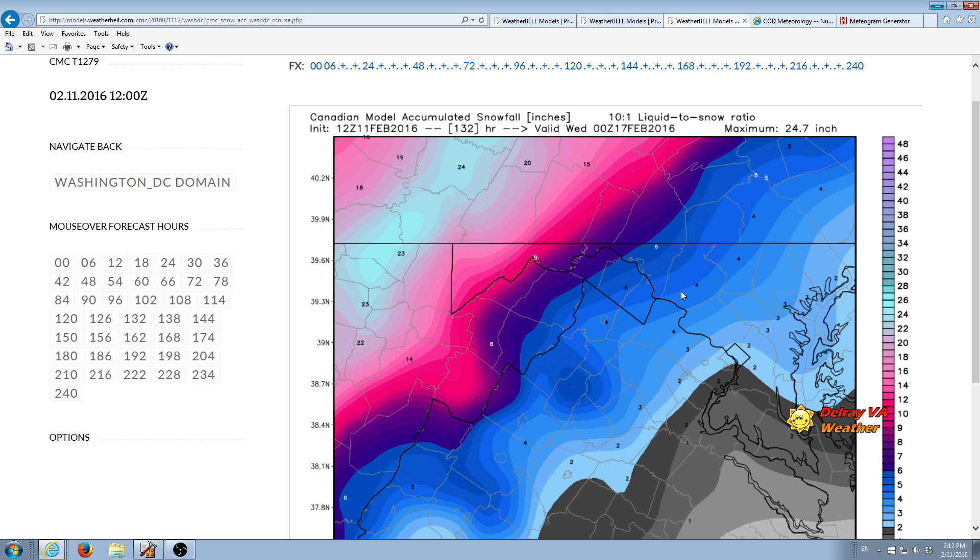Let's take a look at 7 p.m. Tuesday the 16th — this is the Canadian model. The latest run is showing about 2 inches. So between all of the models, the latest model runs are fairly consistent — somewhere between a trace to 2 inches. But the fact that the bullseyes are bouncing around and are widely varying between the models says to me that we still have a pretty low confidence.